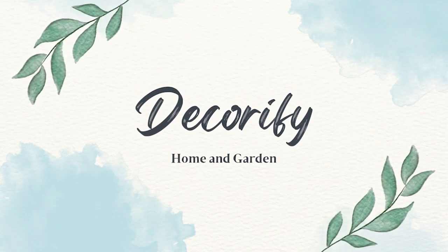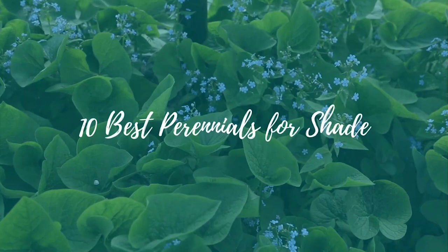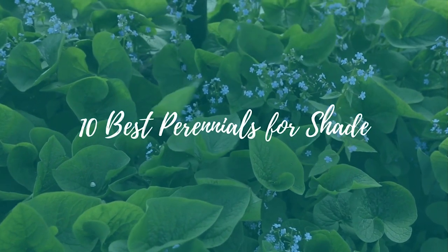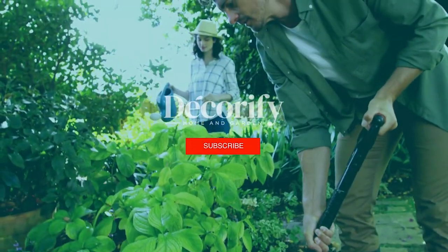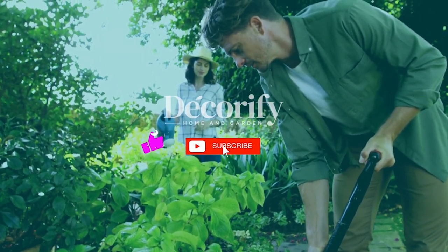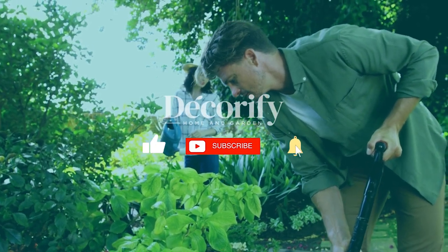Hi everyone, welcome back to my channel. In this video, I'm going to be sharing with you 10 best perennials for shade. Before that, please like and subscribe to support my channel and press the bell icon to get new video updates.